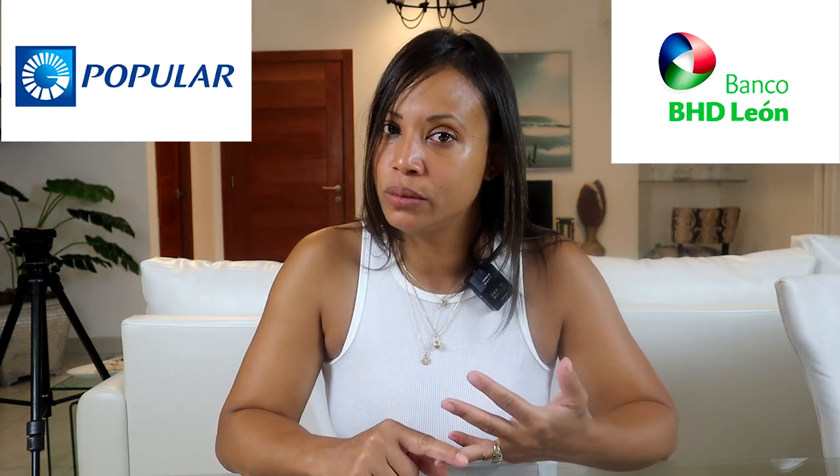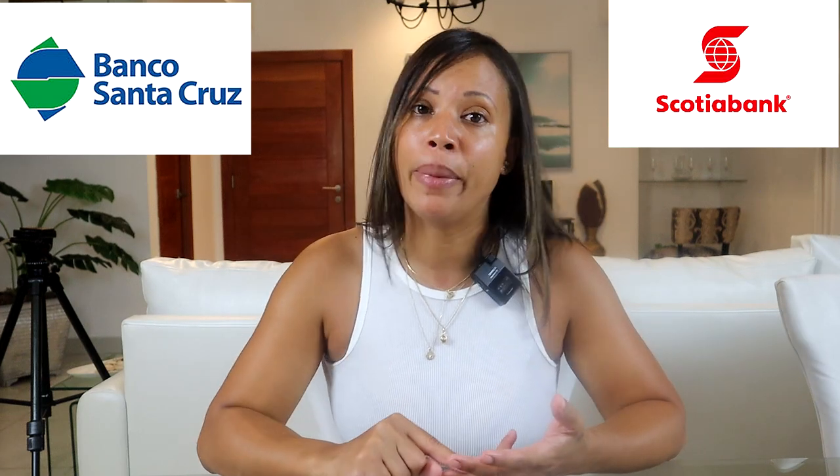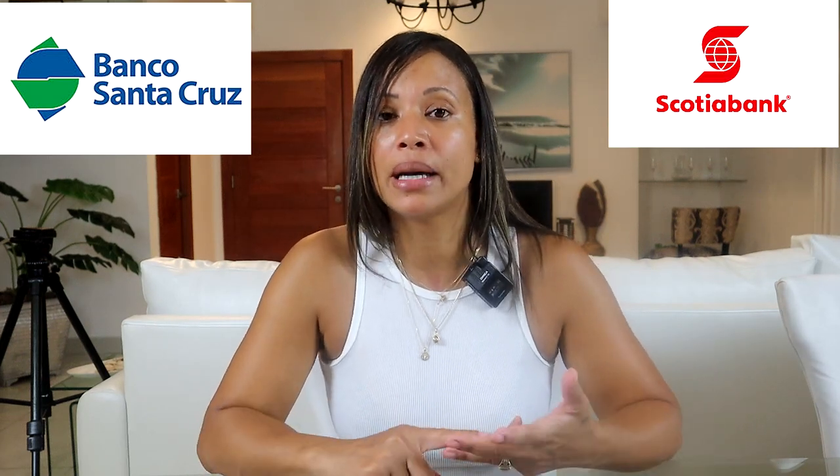Another bank I usually recommend is Popular and BHD León — those are good banks and many people have the same bank, making it easy to do business. However, there are other banks here where you can open an account, like Banco Santa Cruz and Scotiabank, which I also have a business account with. All those banks have their own characteristics and requirements that you need to ask about if you decide to open an account with them.